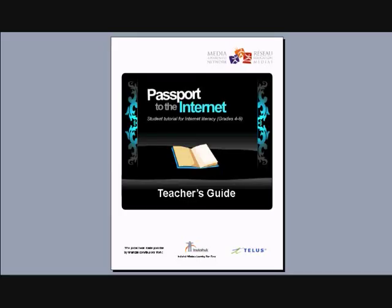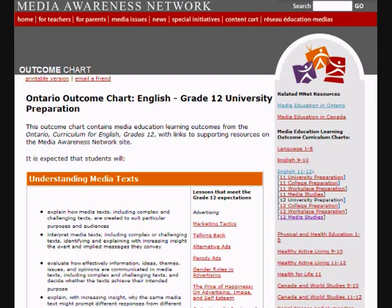Passport to the Internet comes with a comprehensive teacher's guide, which includes pre-game backgrounders and activities, a detailed explanation of each module, troubleshooting sections, and extension activities. Teachers also have access to curriculum charts, which tell them how Passport fits in with their provincial or territorial curriculum.